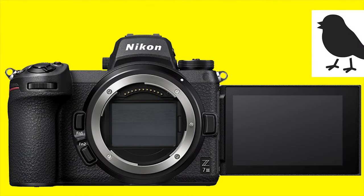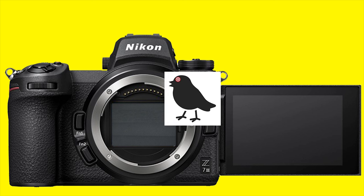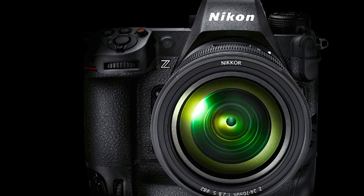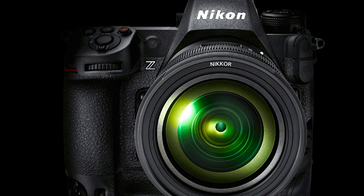Introduce specifically a bird AF focus mode on top of the human and animal AF modes currently offered on the Z6 and Z7 II models. Nikon, you've got it in the Z9, but I don't want all nine subject detection modes from that camera. Bird AF would be more than enough.